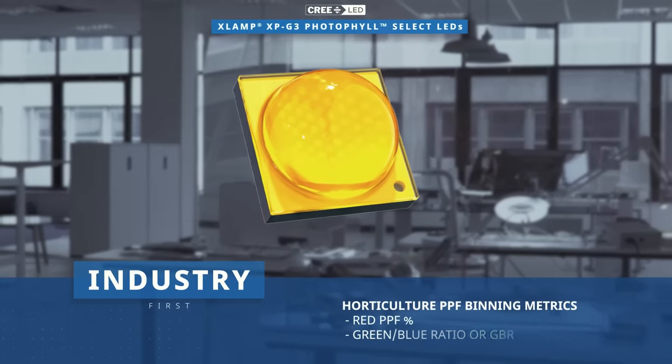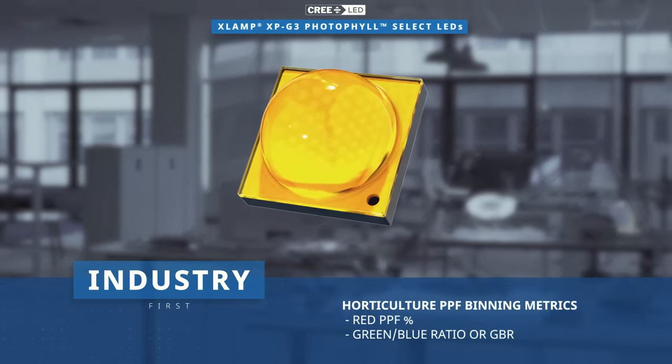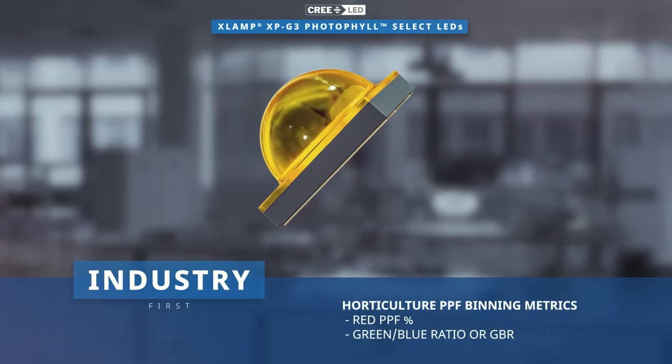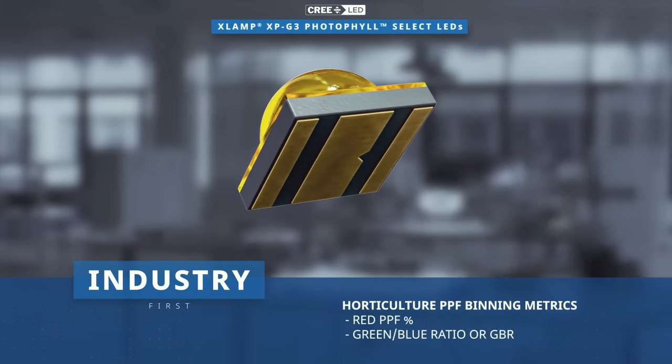The Photofill Select LEDs are the industry's first LEDs to be entirely binned using horticulture metrics based on the photosynthetic photon flux, or PPF, enabling more straightforward spectrum design without confusing translations or conversions.